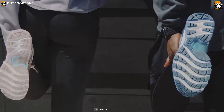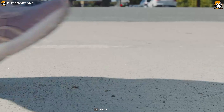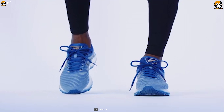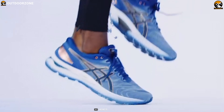It comes with trusstic technology under the arch of the shoe, which provides stability, reduces weight, and helps to extend the life of the shoe. It also features FlyteFoam Propel technology in the midsole that delivers a more energetic ride. Its lightweight engineered mesh upper allows your feet to experience improved breathability while offering a supportive and adaptable fit.